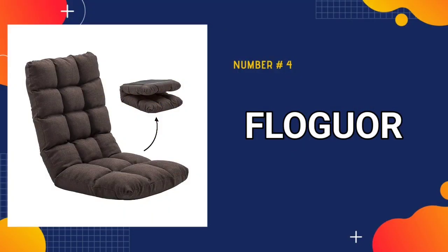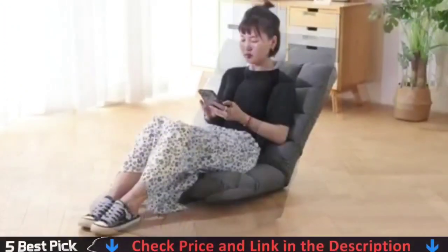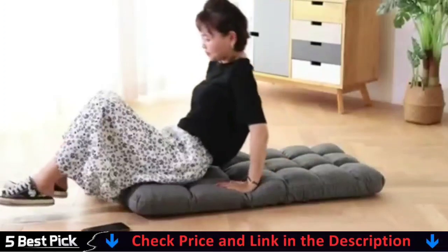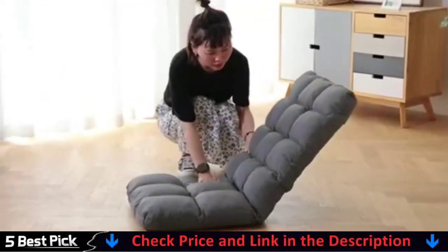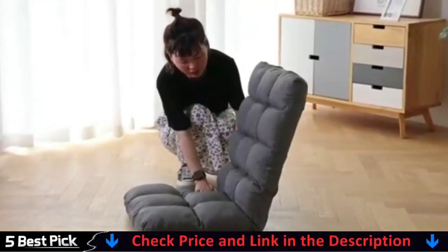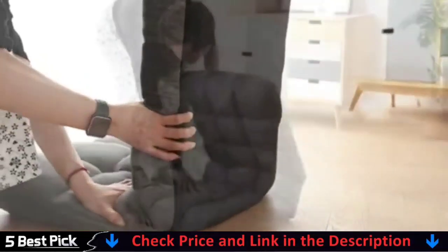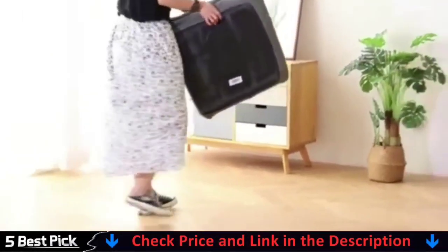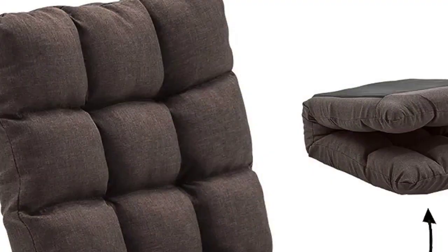Number 4 in our best floor chair list is the FloGore Floor Chair. This floor chair comes equipped with 42 positions based on client requests, allowing you to select the most comfortable position in daily use. The Shea Sofa is made of sponge and soft surface fabric and features a Japanese Koyo mechanism. Our lazy couch chair's backrest is totally foldable. If you need extra space for indoor activities, simply fold it up. The sofa becomes compact and easy to store after folding. You don't need any tools to utilize a sofa — simply open it and sit comfortably on it.